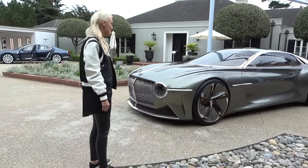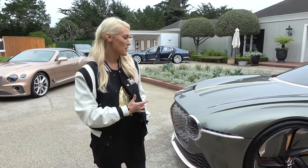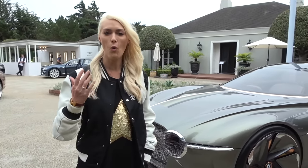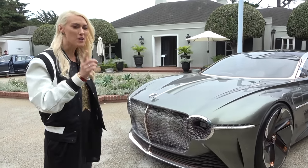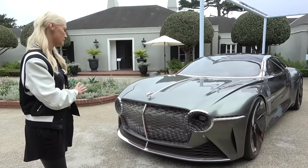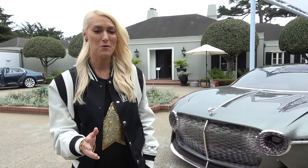Look at this! Wow! Okay guys, this is the Bentley EXP 100 GT concept car. I'm gonna take you around this beauty because the features on this are something you've never seen before.